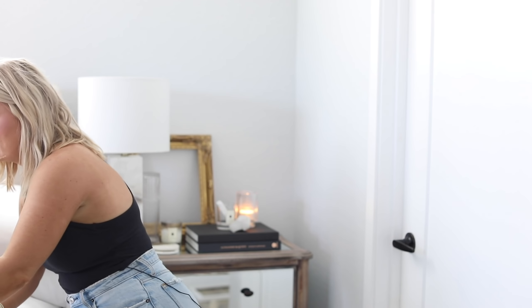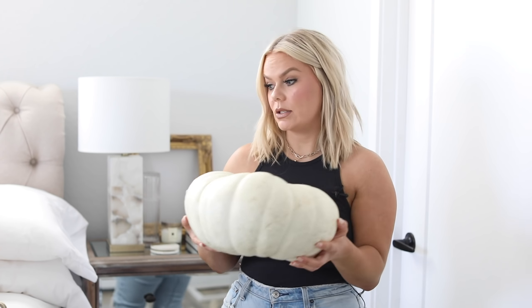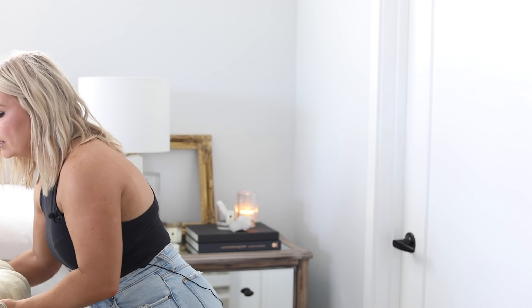I also got these — I think they're called heirloom or fantasy pumpkins — from Trader Joe's. They're really heavy. I put the big one on my bookshelf and the small one in my kitchen, and I've been loving that.